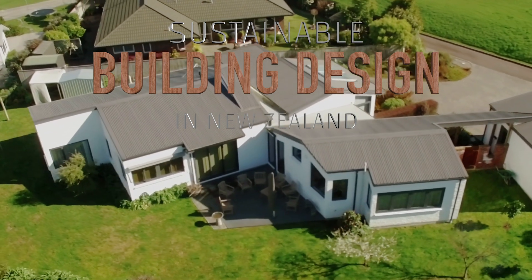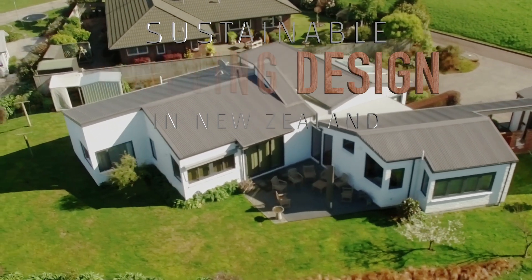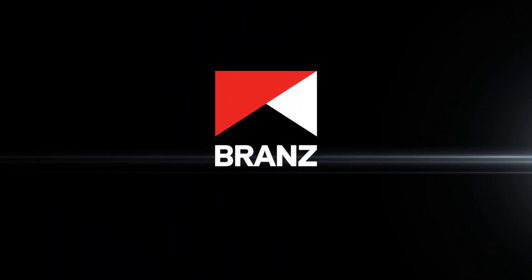If you are an architect or designer and are interested in featuring one of your works, please contact Brands.